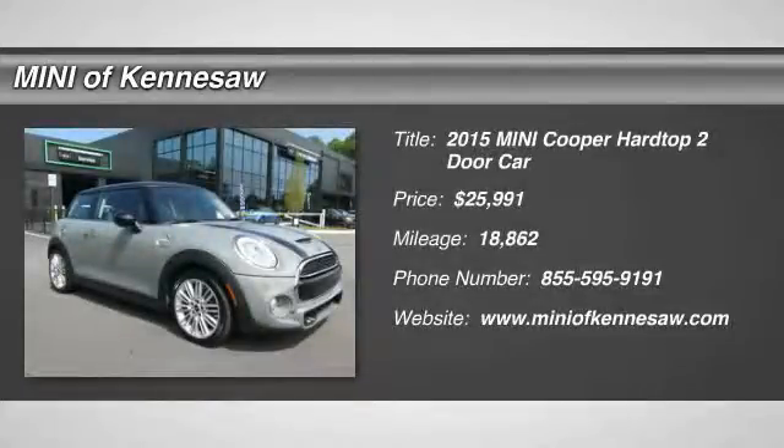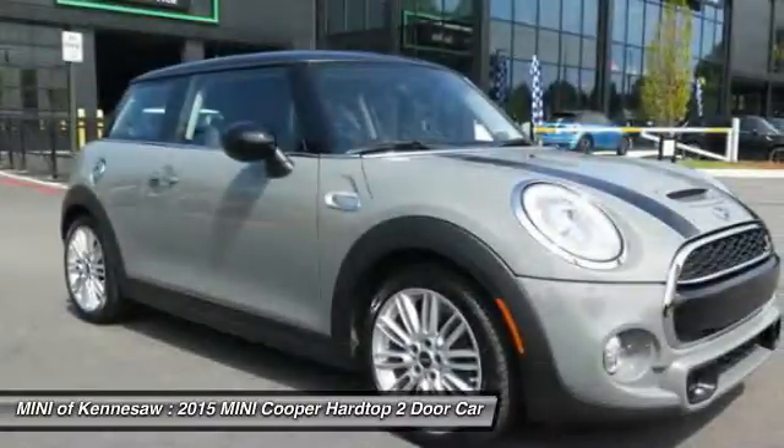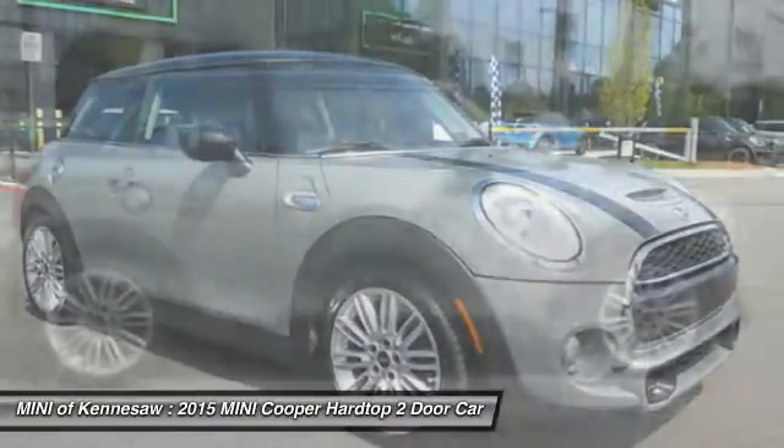The 2015 Mini Cooper. Agile handling and quick, precise steering make the Mini Cooper lots of fun to drive.